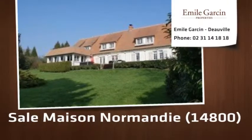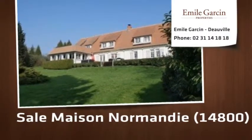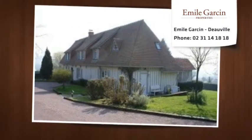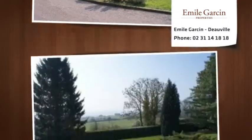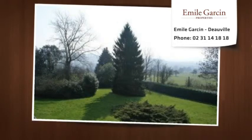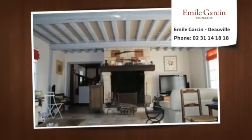Norman property of about 225 square meters comprising living room with large fireplace, dining room, fitted kitchen, ground floor bedroom with bathroom, big wooden terrace. On the first floor, by the main staircase, three bedrooms and two bathrooms.